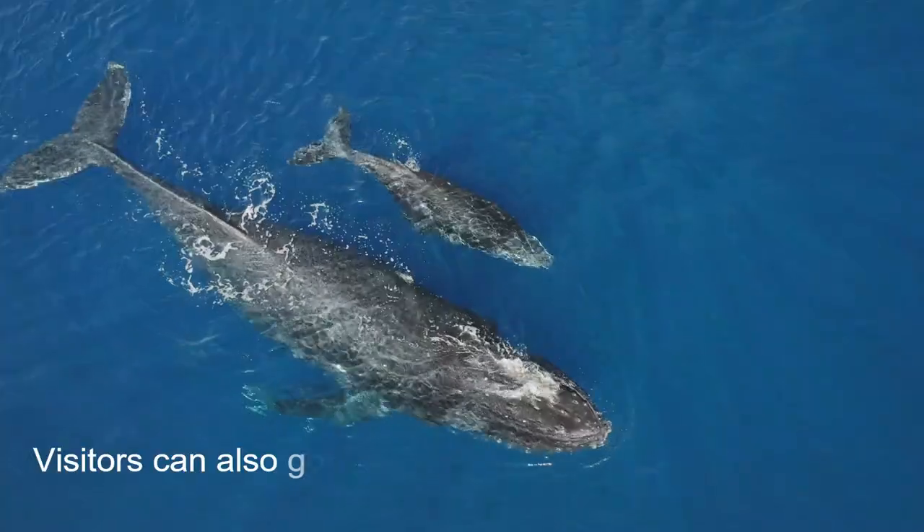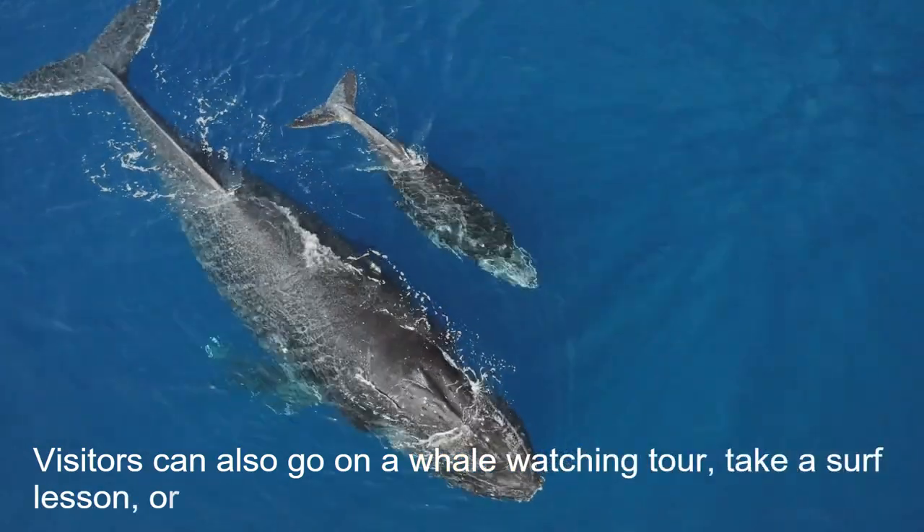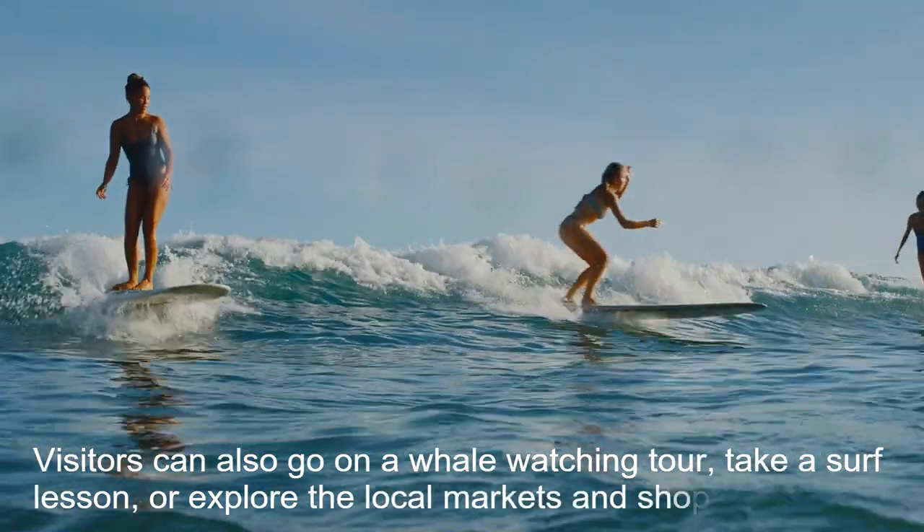Visitors can also go on a whale-watching tour, take a surf lesson, or explore the local markets and shops.